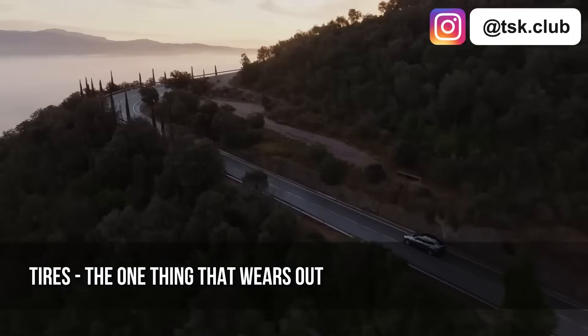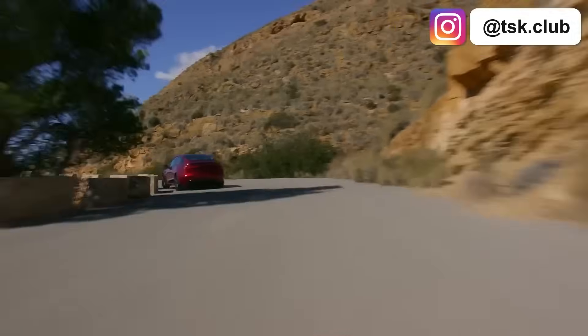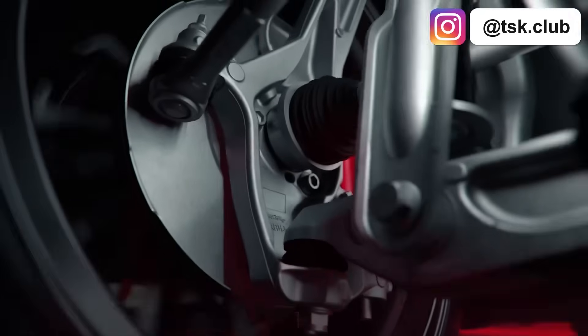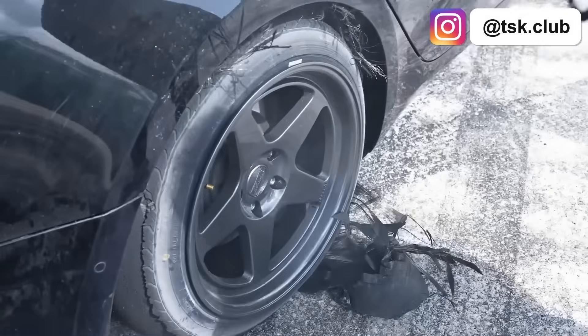Teslas wear tires faster than gas cars for three reasons: the car is heavier due to the battery; lower center of gravity means suspension works less and tires work more; and instant torque, whether front, rear, or all-wheel drive. As for the recommendation to rotate tires every 6,000 to 8,000 miles — who's actually tracking their mileage that precisely? Just pay attention to your tires visually, because you can wear them unevenly to the point of blowouts. Front tires wear faster if you take lots of turns; rear tires wear faster if you have rear-wheel drive and love the accelerator pedal.